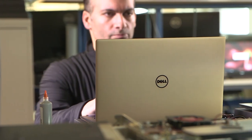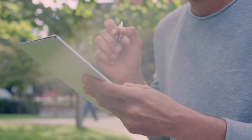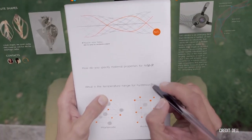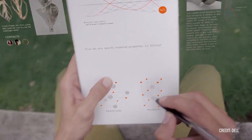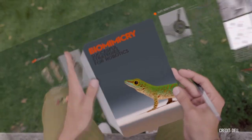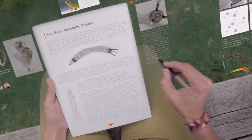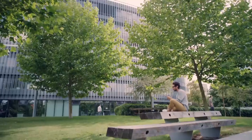Dell is also constantly looking towards the future with a process it calls backcasting. Its product planners dream up how we'll be using technology five years from now, then map out what will be required to turn those visions into reality. Dozens of technologists and engineers are constantly evaluating emerging technologies, looking to harness them into new, unique features.